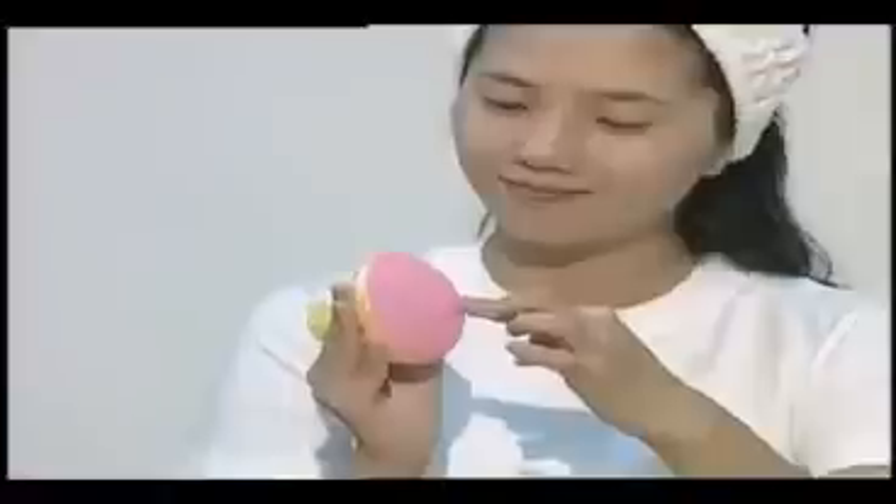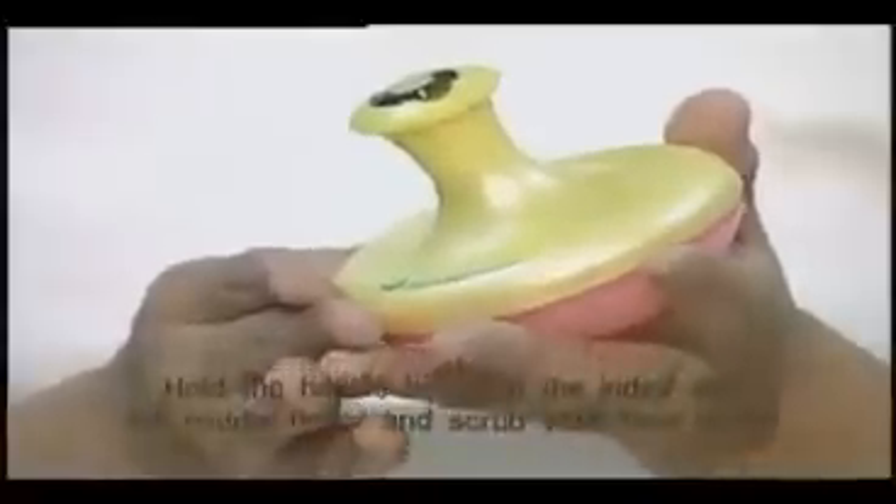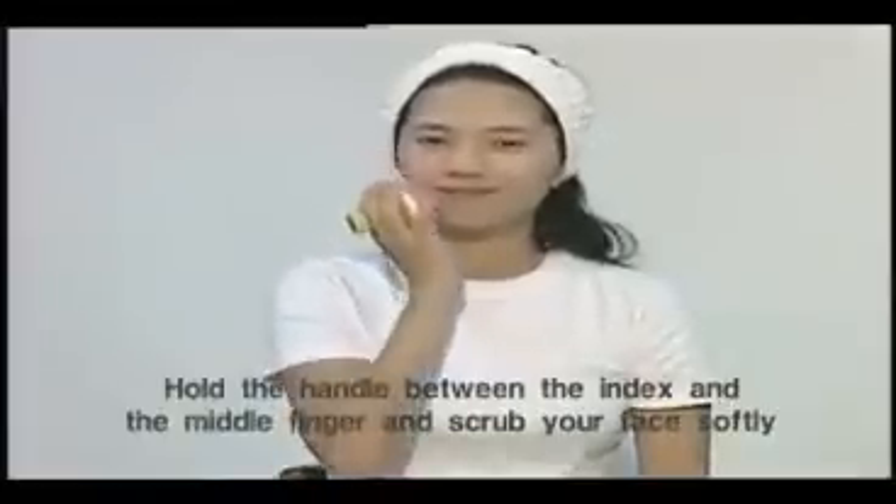First, remove the air cap to pump air into it 20 to 30 times. Do you see it becoming sac-like and swollen? Hold the handle between the index and middle finger and scrub your face softly, like when you massage lotion onto your face.